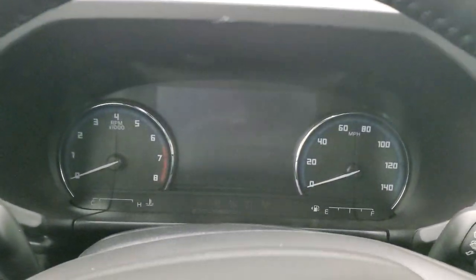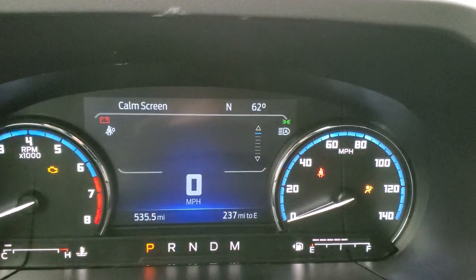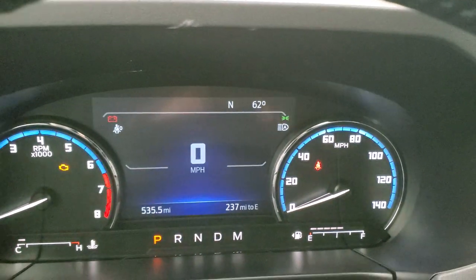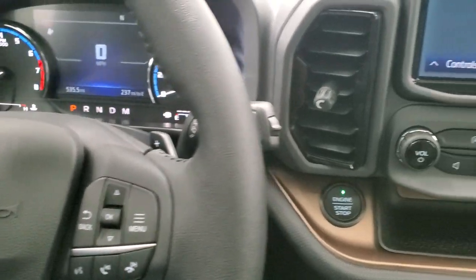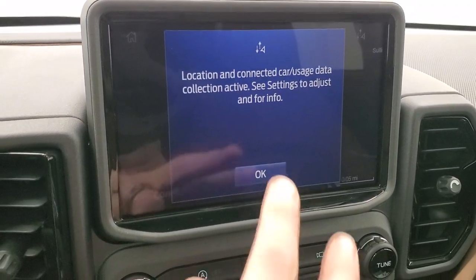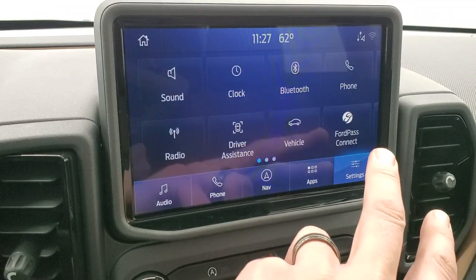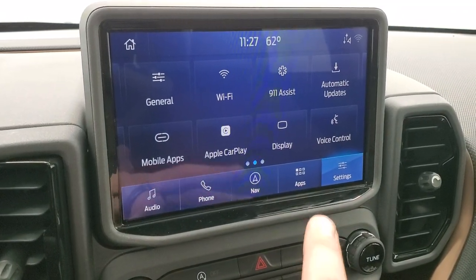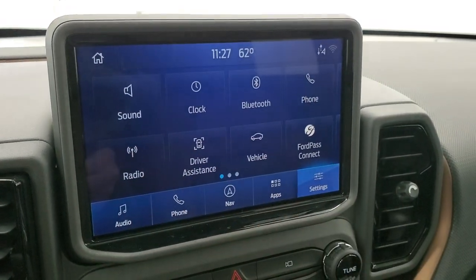You get the 6.5-inch LCD display with digital speedometer, compass, outside temp, all the pertinent information, and miles to empty on the bottom. That leather-wrapped steering wheel is really nice. You got audio controls as well as Bluetooth controls. It comes with the SYNC 3 touchscreen radio — AM, FM, and SiriusXM radio capabilities. Of course, it has the factory navigation system, Android Auto, Apple CarPlay capabilities, and Ford Pass Connect. It's the same radio that's in a lot of Ford vehicles, so if you're used to a Ford, you won't have a learning curve jumping into the Bronco.